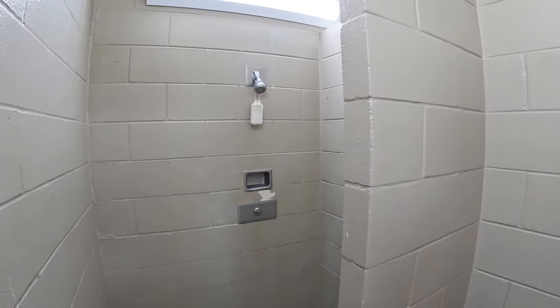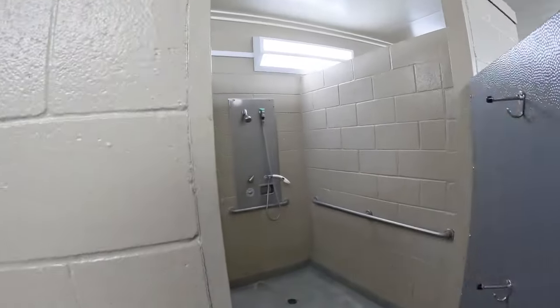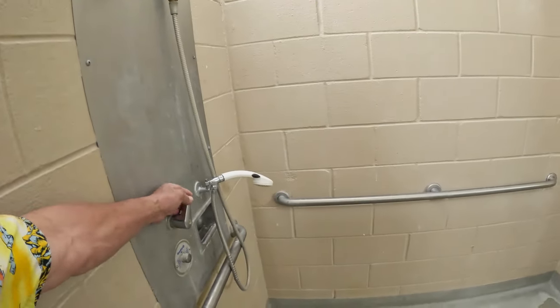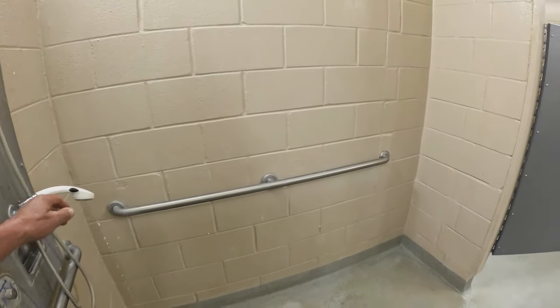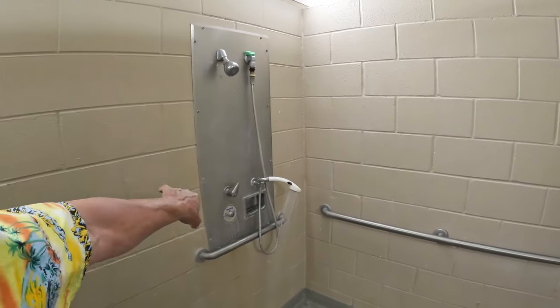Super clean! The restroom has a handicapped-accessible area. The old-school push-button faucets — well, you're not wasting water with those. Very clean in here, really clean. Let's go see some more stuff.